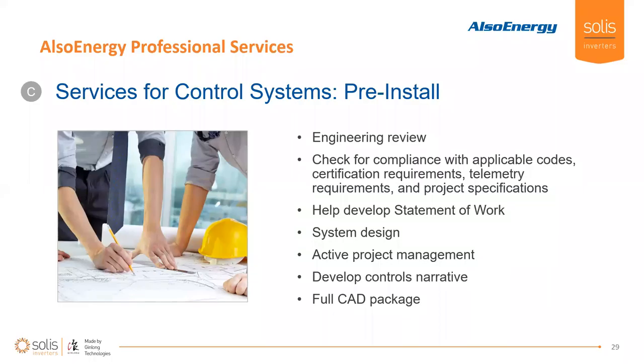The pre-install process includes an engineering review — we check for compliance with any local applicable codes, certification requirements, or local telemetry requirements. We'll also establish a statement of work that clearly outlines the scope we're providing and where that ends. We'll provide the system design, project management, a full CAD package to support the design we've created, and a control narrative as we execute the controls.